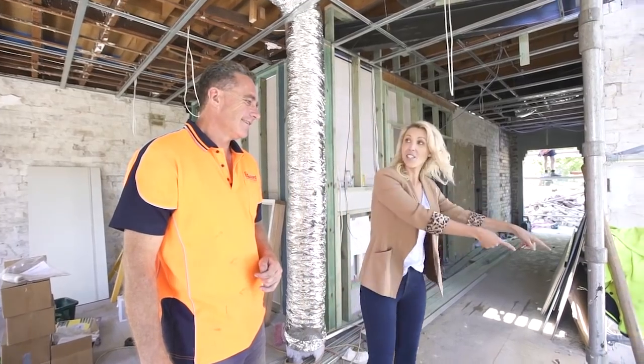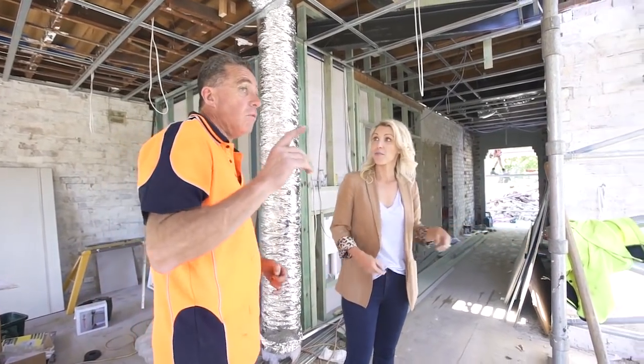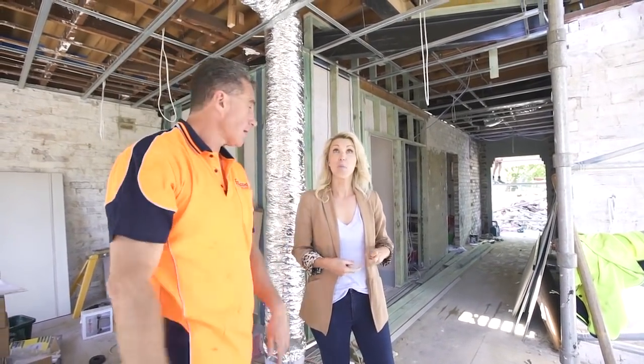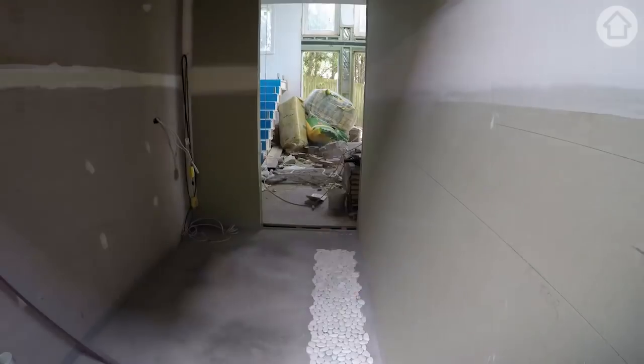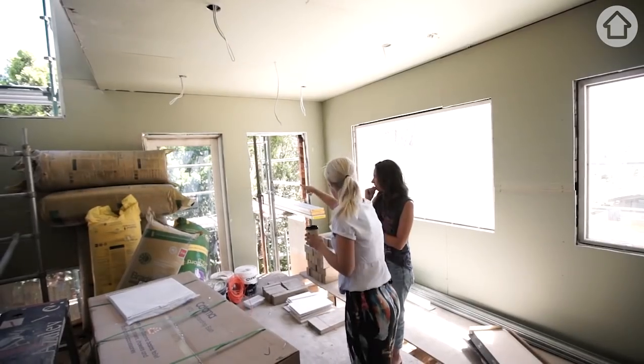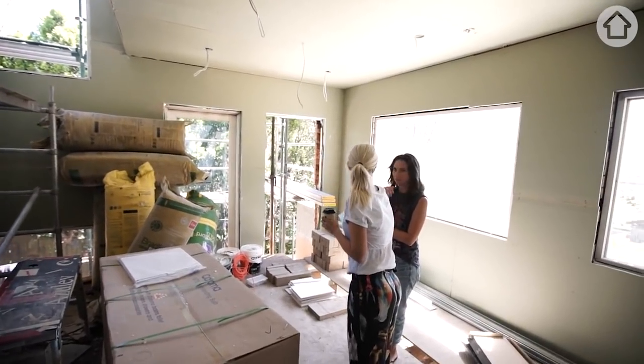When are you removing this floor for the stairs? Well, as soon as we've got this and Neil throws the Gyprock up — which the plan is for Saturday. And these are my two windows with the curtains in between.